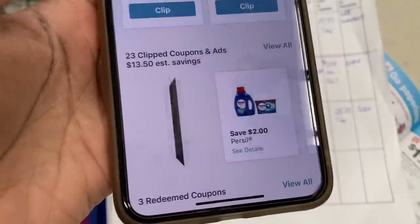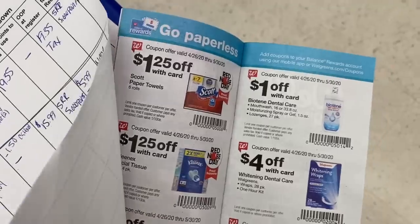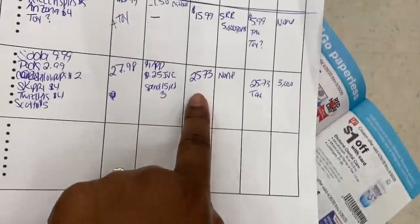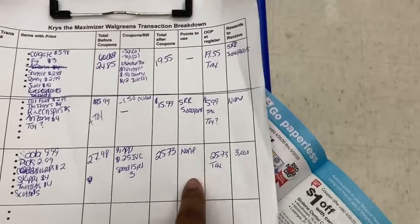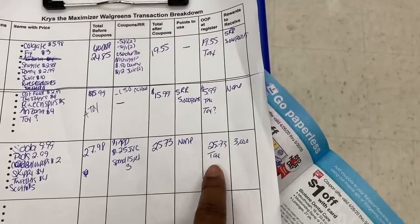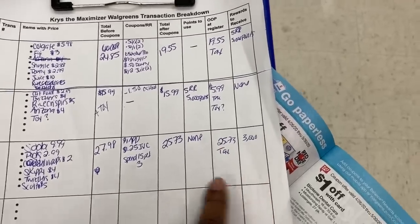After coupons my total will be $25.73. I'm showing you the coupons again in the app. I'm going to pay $25.73 plus tax at the register and get 3,000 points back.